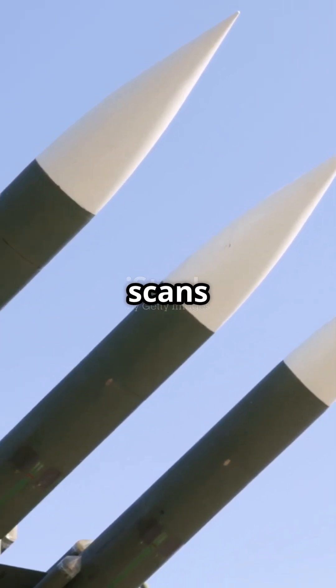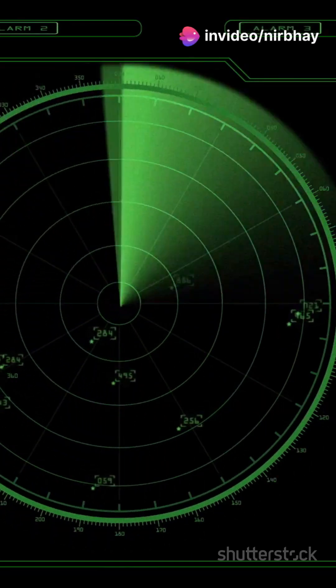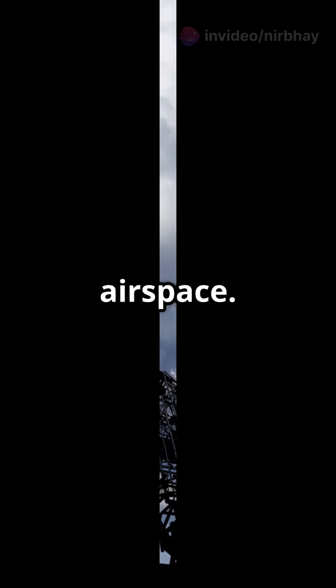The system scans an area of over 600 kilometers and can track more than 300 targets at once. It prioritizes threats and launches missiles to destroy them mid-air before they enter Indian airspace.